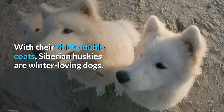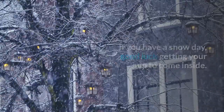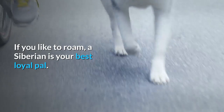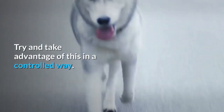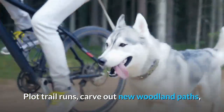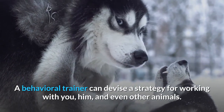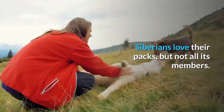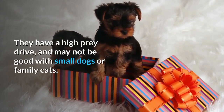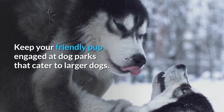Also combine long walks with chances to dig in a forest, on a sandy shore, or another safe public space where it's allowed. With their thick double coats, Siberian Huskies are winter-loving dogs. If you have a snow day, good luck getting your pup to come inside. If you like to roam, a Siberian is your best loyal pal. You might notice that while on a leash or in a harness, he'll lead — he is a sled dog, after all. Try and take advantage of this in a controlled way: plot trail runs, carve out new woodland paths, and frolic in the snow whenever possible. Siberians love their packs, but they have a high prey drive and may not be good with small dogs or family cats. Keep your friendly pup engaged at dog parks that cater to larger dogs.